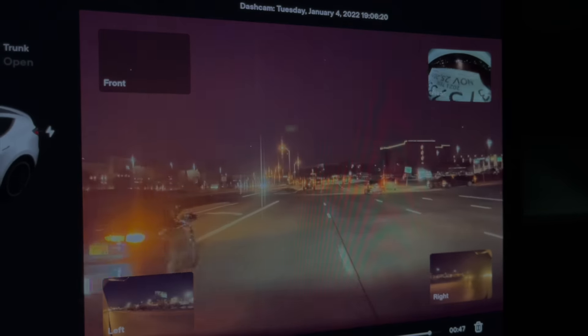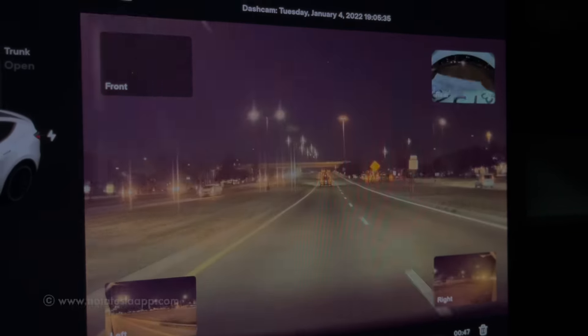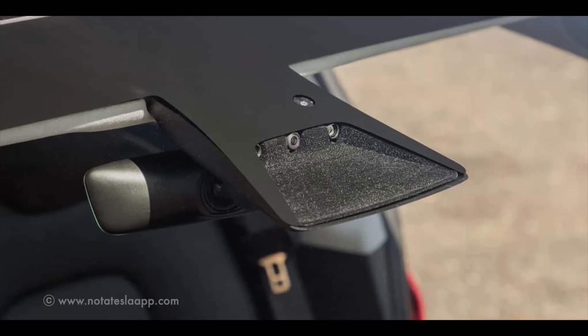That's the second reason you need a separate dashcam. Although there are eight cameras all around, only one from a total array of three cameras in the front is used for dashcam and sentry features. This causes the front camera to see a lot less than what your eyes do, or even a separate dashcam would.